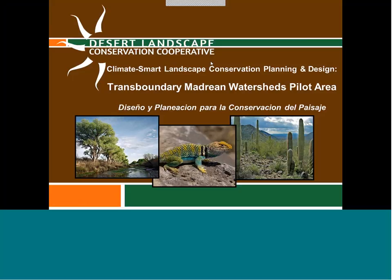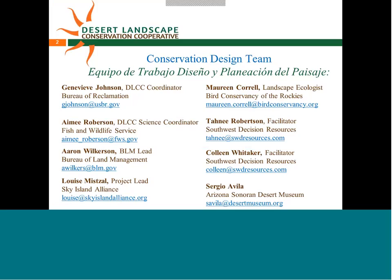A couple of logistical notes. We have with us several people that I'll introduce. I will be pausing for questions, and we have slides in Spanish and English, so I will proceed in English. If we have a need to pause and do some simultaneous interpretation, please raise your hand if you're having trouble and we'll check in with folks. Hopefully we'll be able to move along in English.